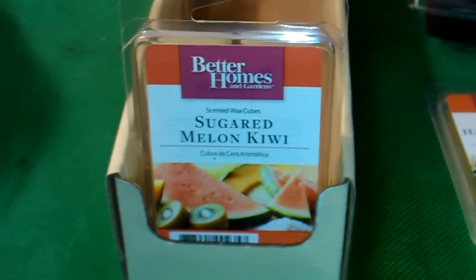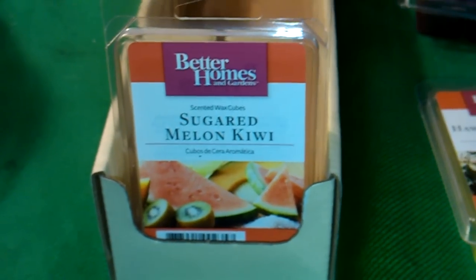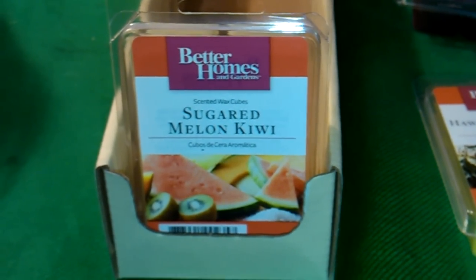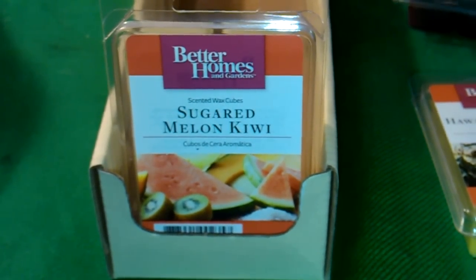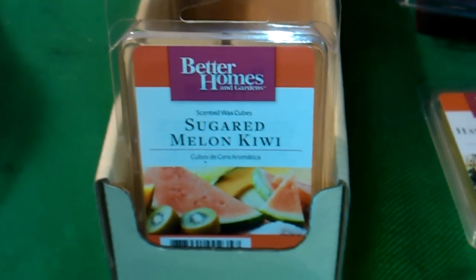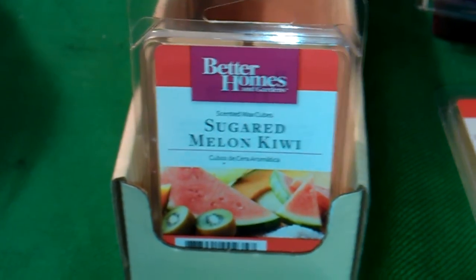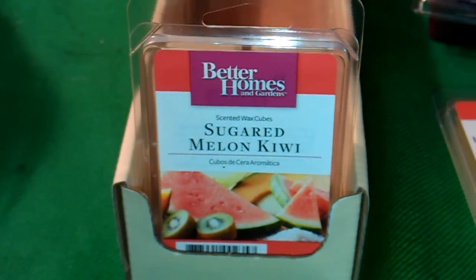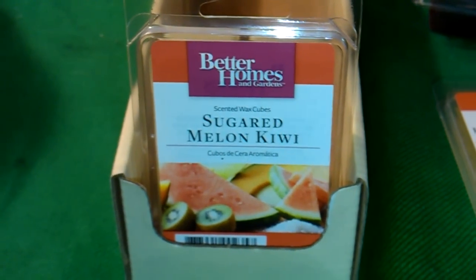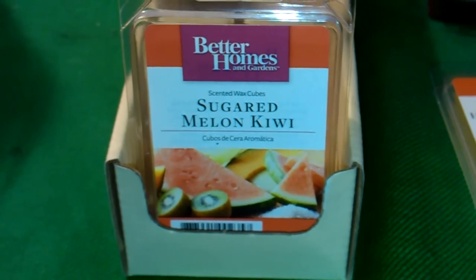Hey everyone, I'm back with another video. I'm filming this on Sunday, May 13th, 2012. I want to wish all the mothers out there a wonderful and happy Mother's Day. I stopped off at Walmart yesterday and I picked up some of the Better Homes and Gardens wax cubes, and I also got a few from Sensational. So let me just get right into it and show you what I got.